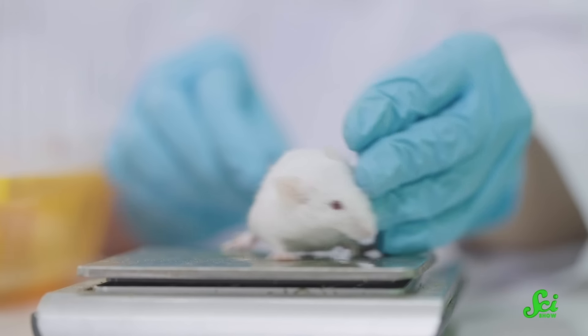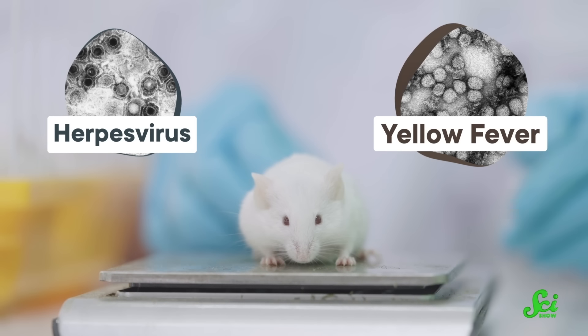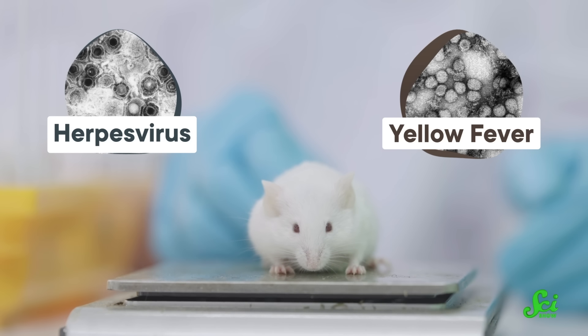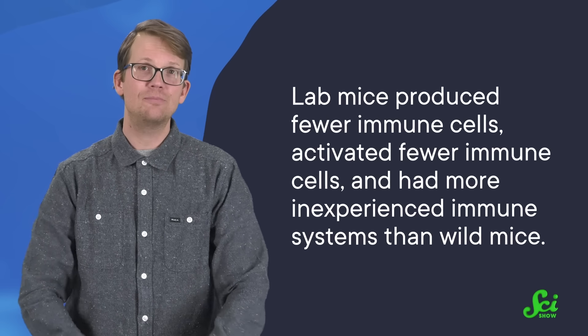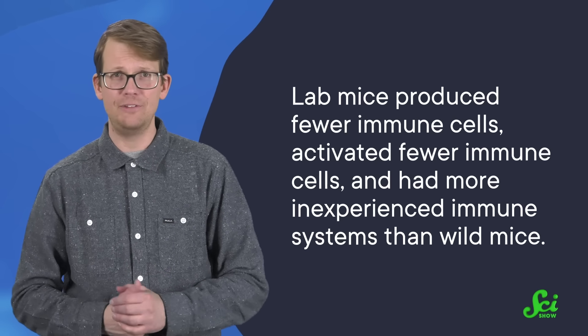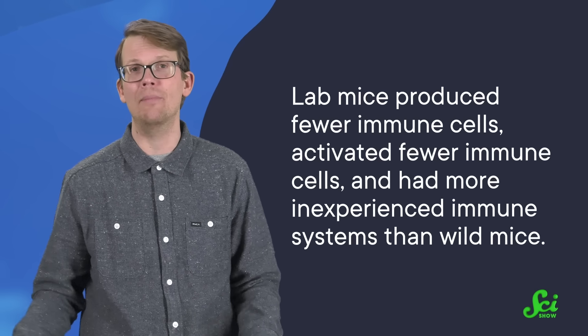In a study published in 2016, scientists exposed a group of lab mice to a few herpes viruses and a yellow fever virus — the kind of stuff that a wild mouse might encounter in their daily travels. But those lab mice grew up in sterile environments, and so did their parents and their parents' parents. So before this infection, their immune systems were totally untrained. As a result, these lab mice produced fewer immune cells, activated fewer immune cells, and had more inexperienced immune systems than wild mice.